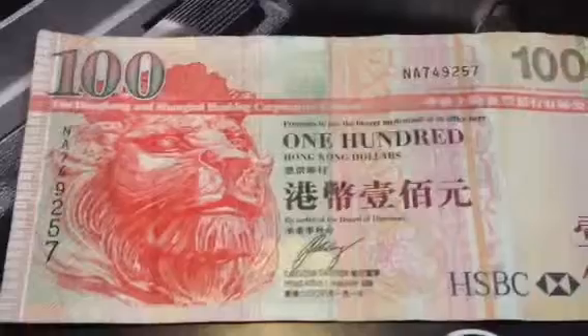And this is Hong Kong 100. This one is the one issued by HSBC.